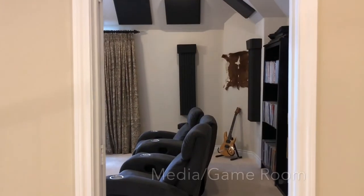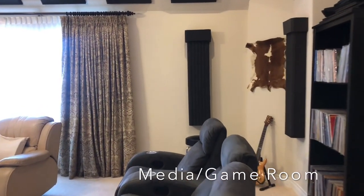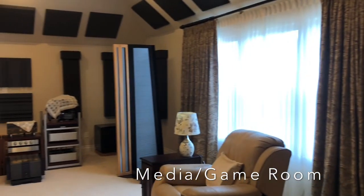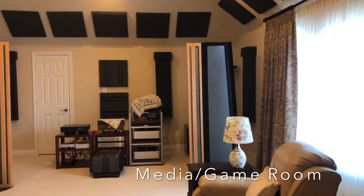Let's take a look at this amazing media room that could also be used as a game room. Notice the acoustic tiles installed in this room.